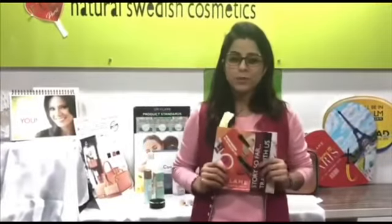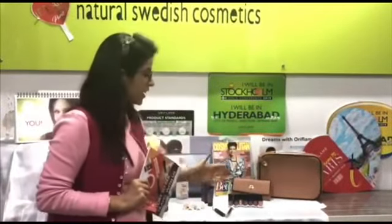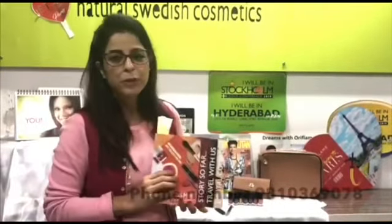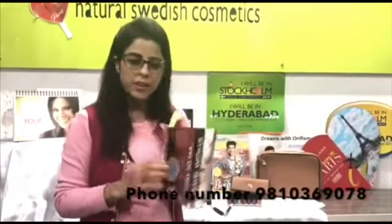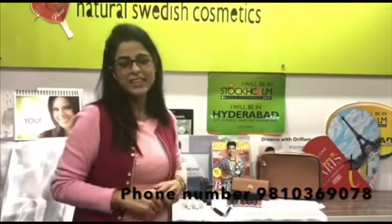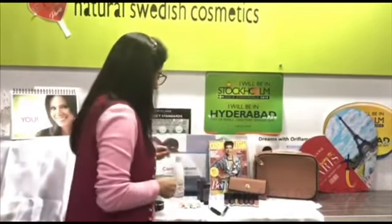Hello friends, welcome to December. There are a lot of offers for you in this catalog, but I have brought you the December new launches where you are looking at a lot of products. You must connect with us — my number is 9810369078. If you have a PDF of the catalog you can take it and you can ask for queries.